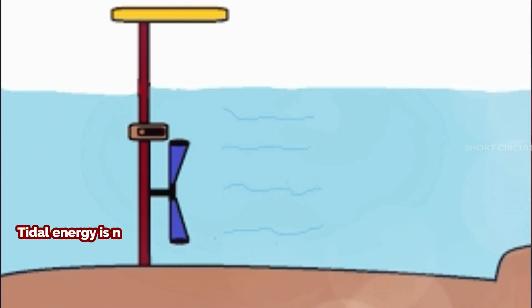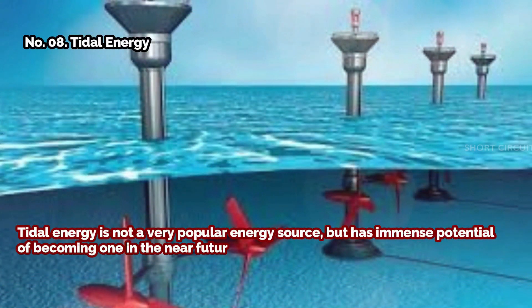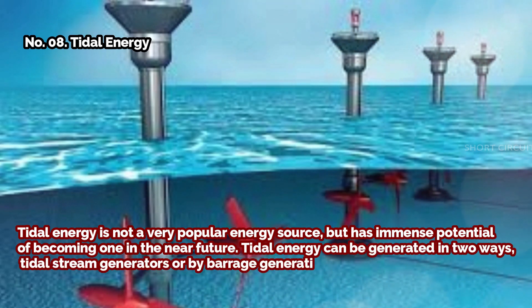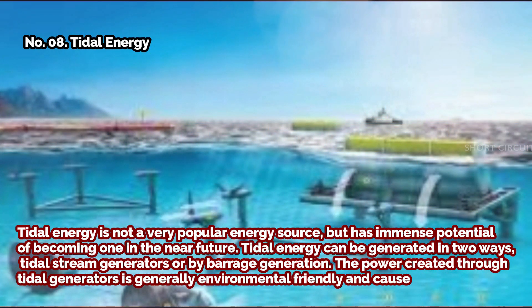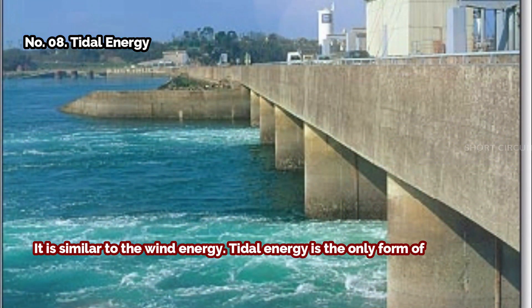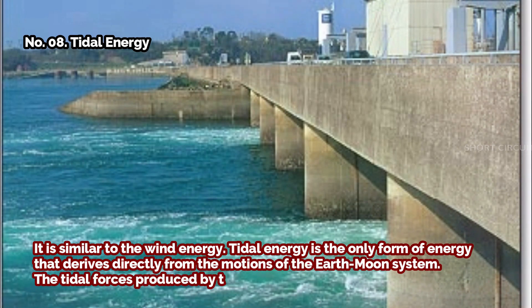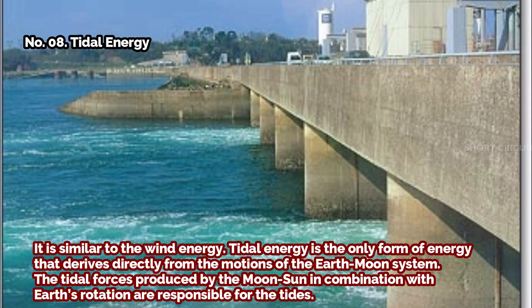Number eight: tidal energy. Tidal energy is not a very popular energy source but has immense potential of becoming one in the near future. Tidal energy can be generated in two ways: tidal stream generators or by barrage generation. Power created through tidal generators is generally environmentally friendly and causes less impact on established ecosystems. Tidal energy is the only form of energy that derives directly from the motions of the Earth-Moon system, with tidal forces produced by the Moon and Sun in combination with Earth's rotation responsible for the tides.